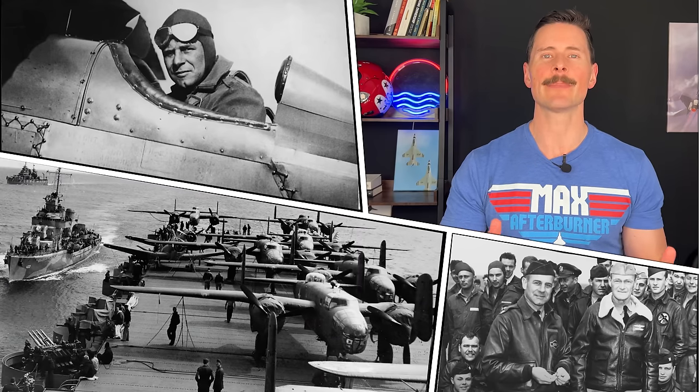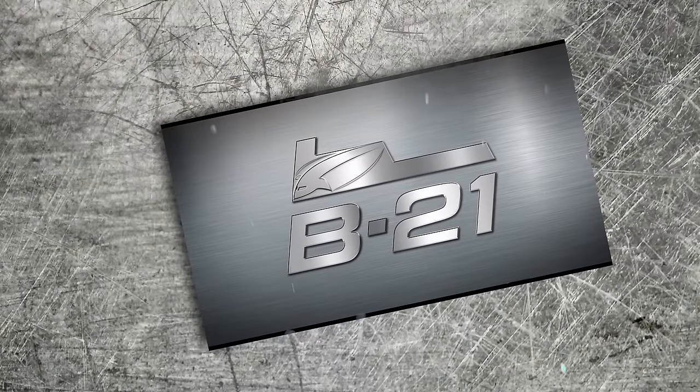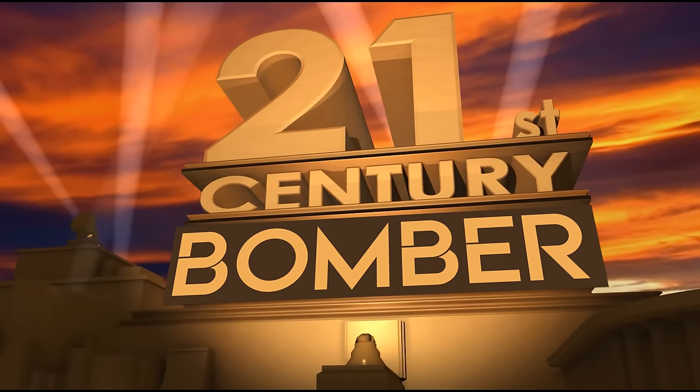So right off the bat, why is this bad boy called the Raider? Well, Lieutenant Colonel Jimmy Doolittle was the leader of a raid on the Japanese homeland during World War II after Pearl Harbor. It showed US resolve and made Japan recall forces from the frontline to protect the homeland, essentially creating a turn in the tide for World War II. The "21" part is a nod to the fact that this is the first bomber of the 21st century. B-21 Raider — solid name.